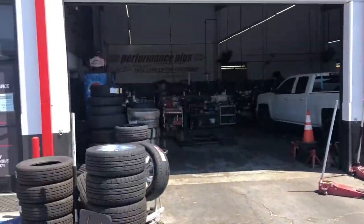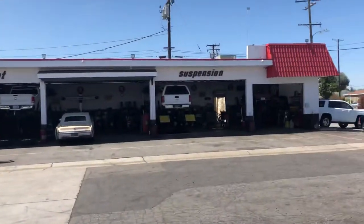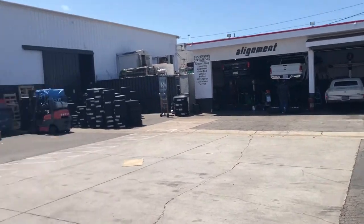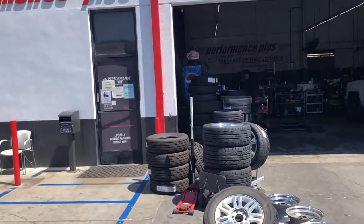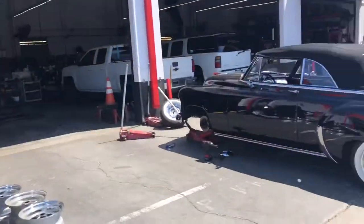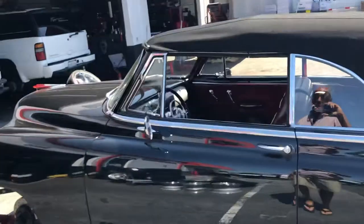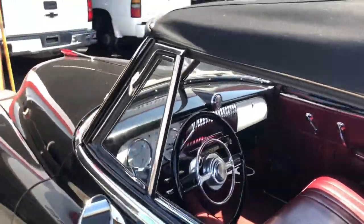They do a lot of specialty vehicles here — you can see an old roadster over there, an old Caddy — so they really do cater to the hot rod business as well. Here's my 1949. We call it 'the skunk' because it has a white stripe in the middle of the dash, you know, black with a little white stripe.